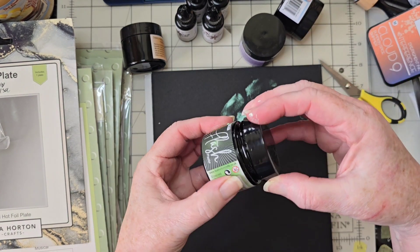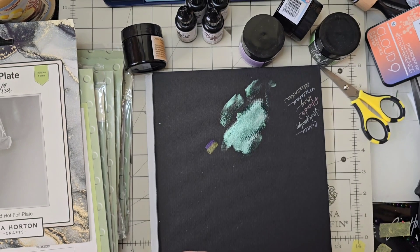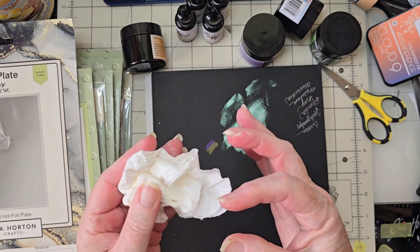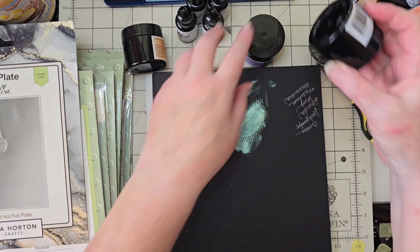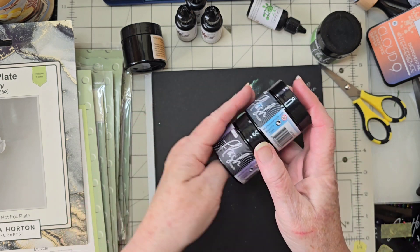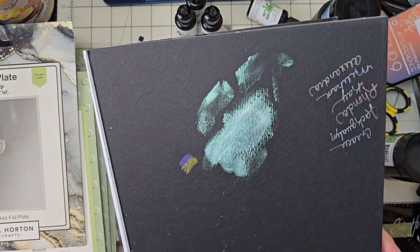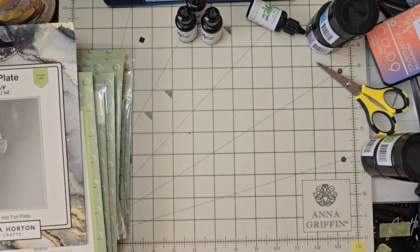When you have any kind of paste like this, if you're worried about it making a mess, you can get a little piece of Press and Seal — like plastic wrap — and put your little piece over that before screwing the lid back on. I got Sapphire Pearl, Lavender Pearl, Gold, and Emerald. You can kind of see the colors on the side. This is going to be fun, fun, fun! It dries pretty fast even though I got it on there pretty thick. Pretty, pretty!